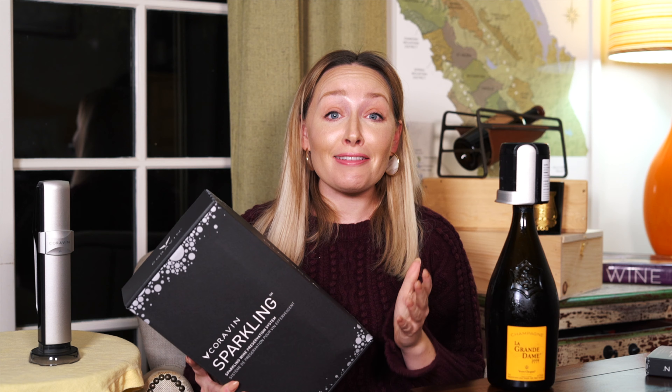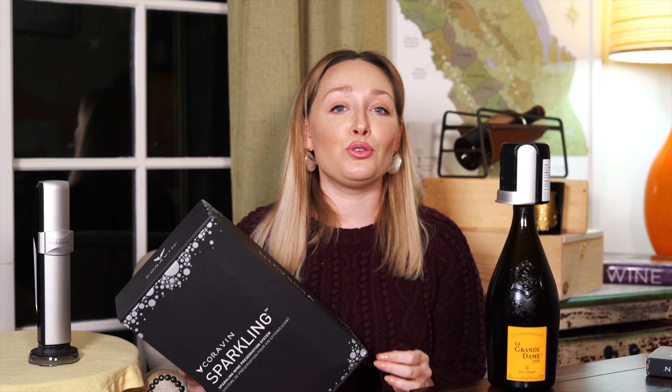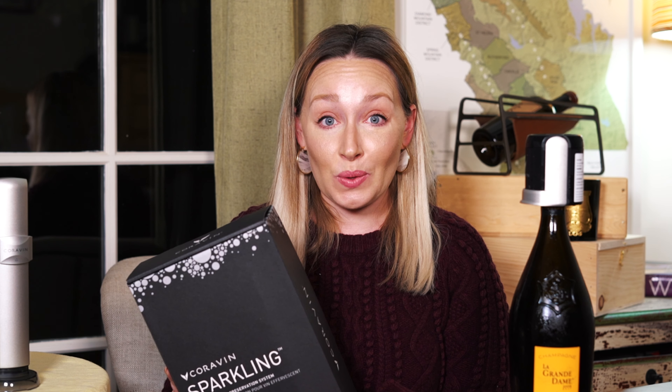So you can imagine how excited I was when I heard that Coravin was working on a sparkling wine preservation system to keep my bubbles fresh for even longer. But it's a big claim that they're making. They're saying that they can keep your sparkling wine good for up to four weeks, which is huge — it's longer than anything I've ever heard out there. I think you guys are excited too, because if this thing actually works, this is a game changer. This means I get to drink a lot more champagne and hopefully pour a lot less down the drain.